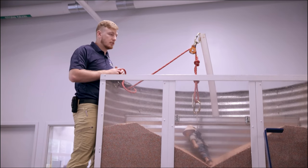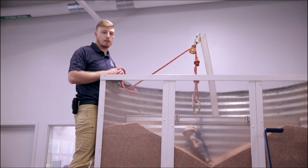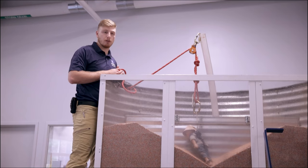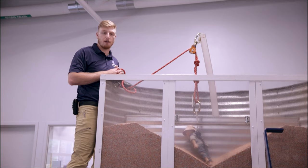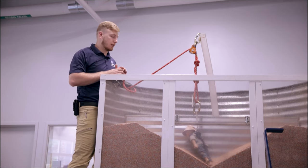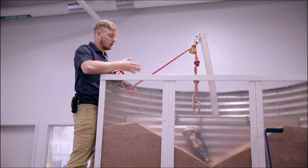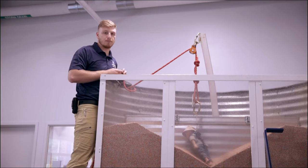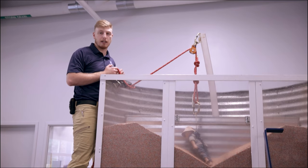This is the worst case of a good grain bin safe entry procedure. The grain started moving out from under them — something must have happened after lockout tagout, whether a short or something coming loose — but because the entrant was on a lifeline and the observer was watching, they were left suspended above the grain. That's what we're looking for in a safe grain bin entry.